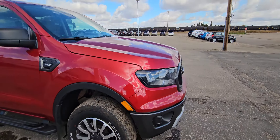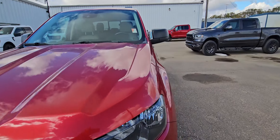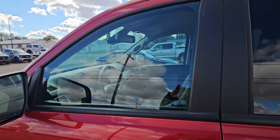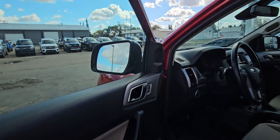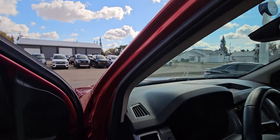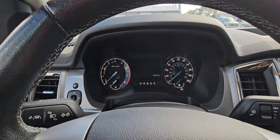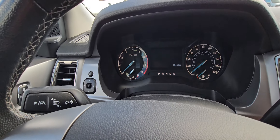Let's hop around to the driver's side and fire it up. The vehicle does have remote start, blind spot warning system, sitting at a very modest sixty-eight thousand four hundred and forty-seven kilometers.